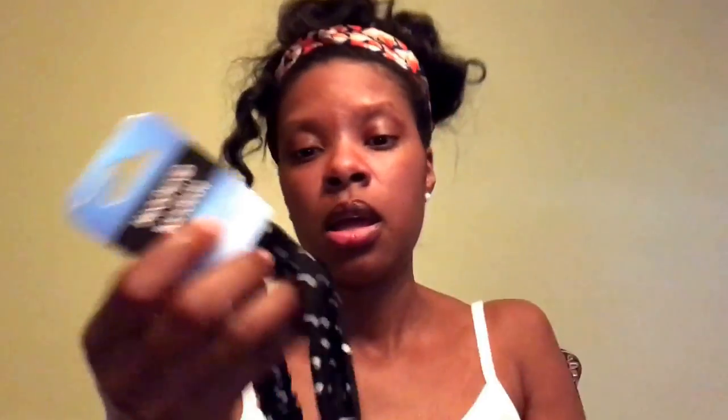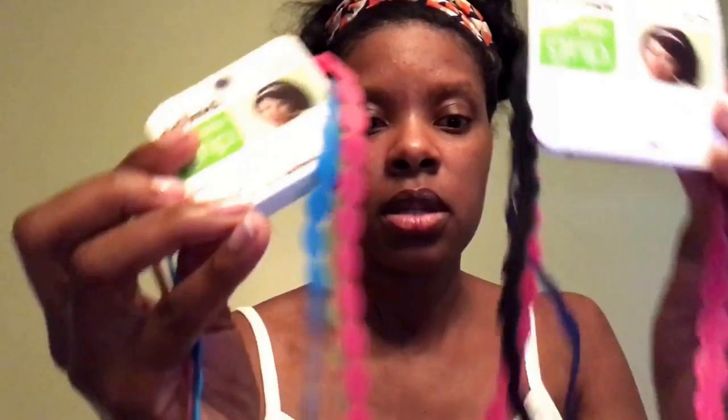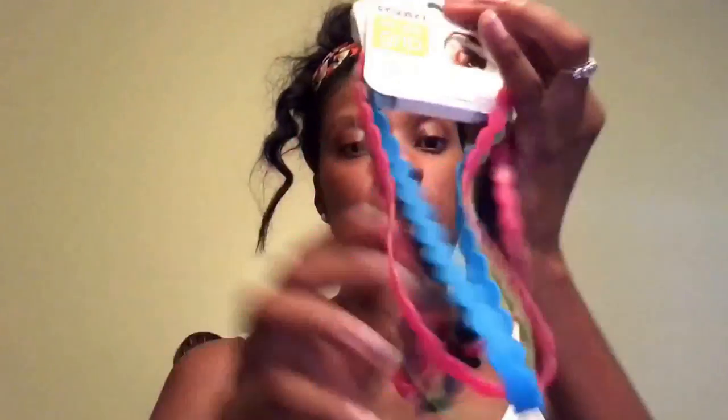I saw this headband and thought it was really cute — it has a little wire that gives you like ears, in black and white. That's actually the one I decided to put on today, also from Dollar Tree. I also got these hair ties — I'll let you guys figure out the name, but it's a brand you can find at your local Target. You get three for a dollar, which is pretty cool. They're perfect spring colors and say 'no slip grip' — evolution, gentle to the hair. I wear these a lot; they really come in handy for pulling your hair back, doing your makeup, or just on the go.